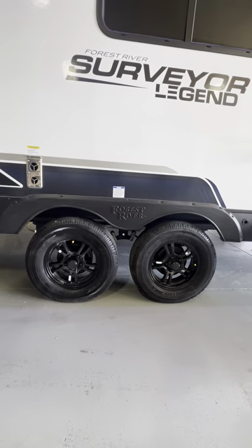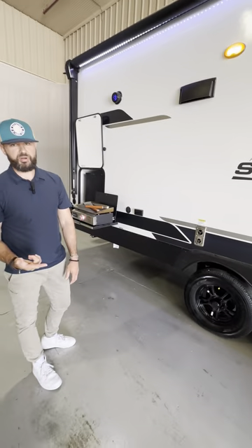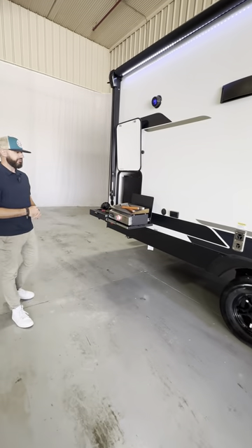The tire pressure monitoring system is a carryover from 2023 — an unbelievable feature that's going to keep your customer safe going down the road, monitoring heat and tire pressure. Pair that with the Goodyear tires and we are set up for 2024.